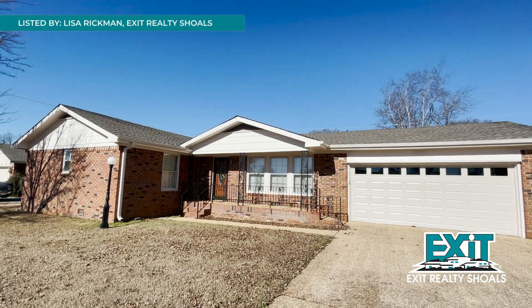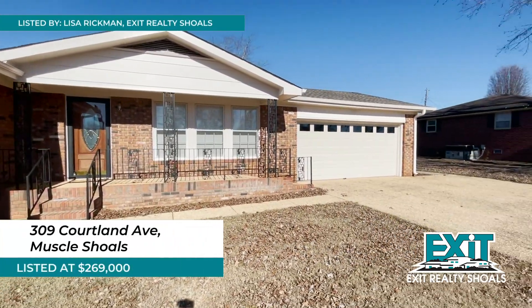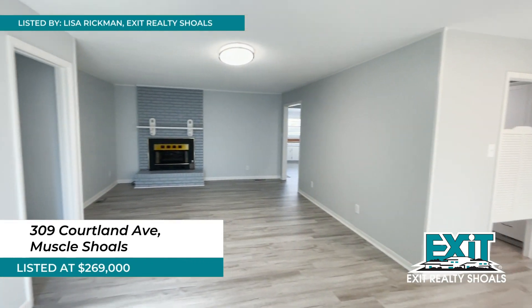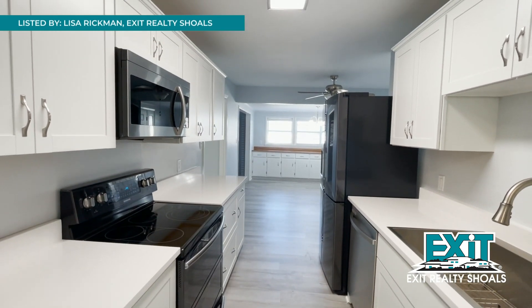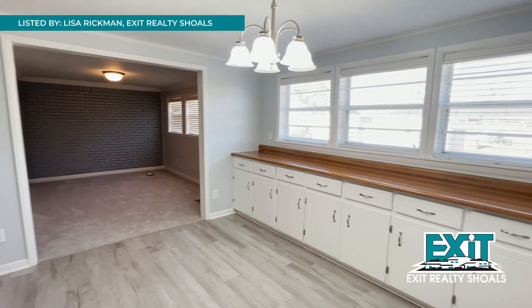Our next stop is here in the center of Muscle Shoals. You'll find this three-bedroom home listed by Lisa Rickman with Exit Realty Shoals. 309 Cortland Avenue has two living spaces and three bathrooms to go along with those extra-large bedrooms. New high-end appliances are in the kitchen with luxury vinyl planks running throughout the home and new carpet in the bedrooms. Great outdoor space here as well.